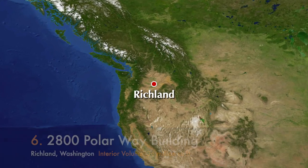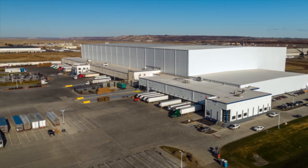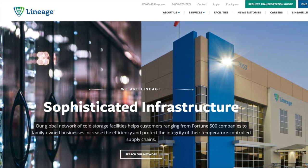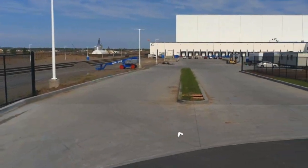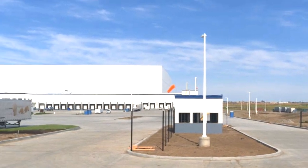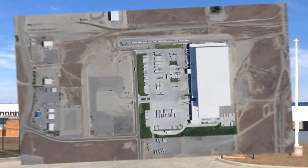In the number six spot we head to 2800 Polar Way in Richland, Washington. It is officially the world's largest freezer and refrigerated warehouse — and it's also automated — owned by a company called Lineage Logistics, which focuses on refrigerated warehouses. The facility has an area of 505,000 square feet and an interior volume of over 36 million cubic feet, capable of holding 350 million pounds of frozen food.